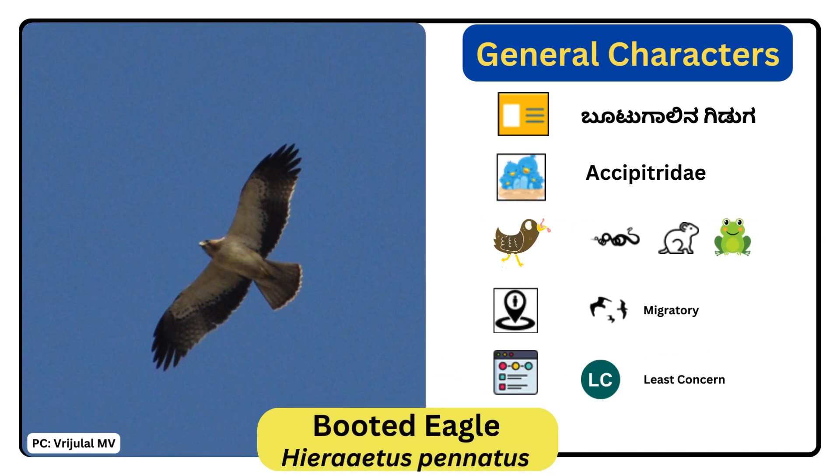Booted Eagle. Scientific name is Hieraaetus pennatus. It is a medium-sized, migratory bird of prey. There are two relatively distinct plumage forms. In the pale form, they are mainly light gray with a darker head and flight feathers, whereas in the other form, they will have a mid-brown plumage with dark gray flight feathers.